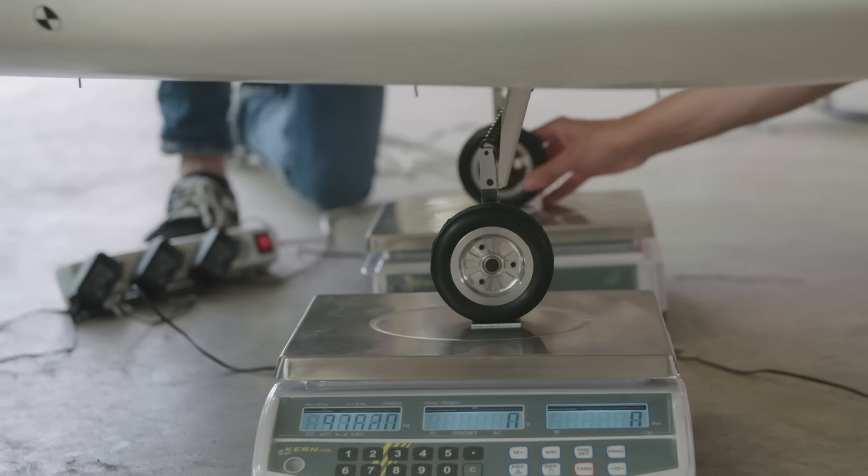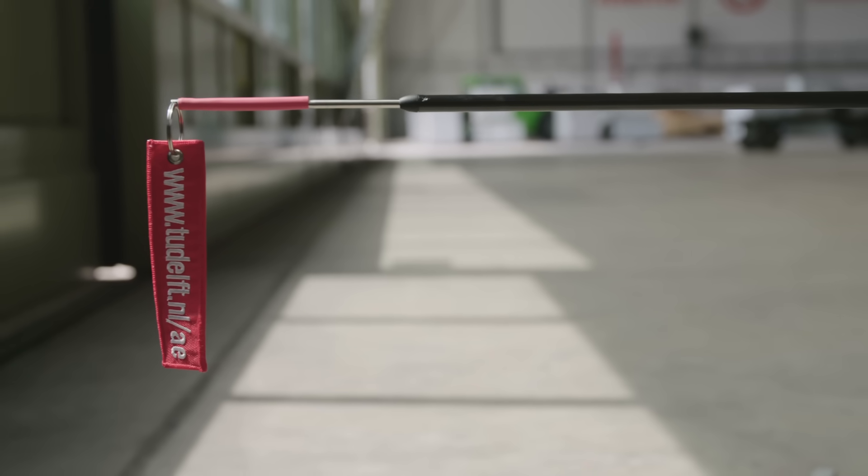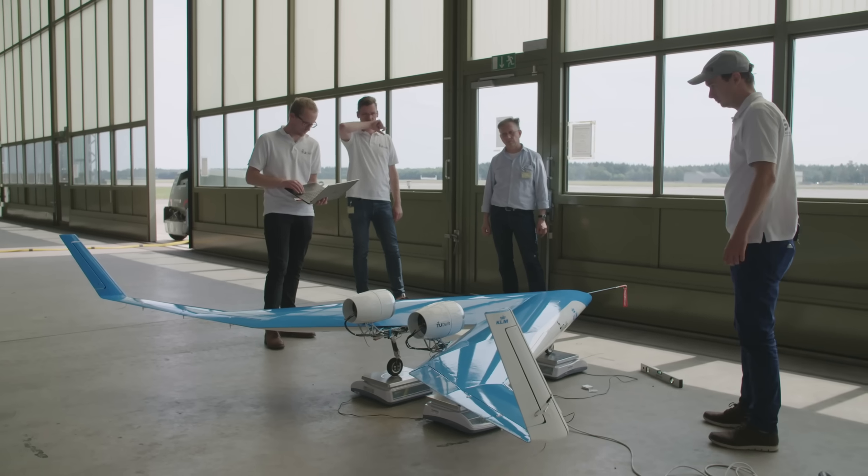We do plan to have hopefully a few flights today, so that we can at least get some useful data that we can go back and analyze, and also plan further flight tests. It's getting a little tenser towards that moment of first flight. Absolutely, and I know the whole team is feeling that.